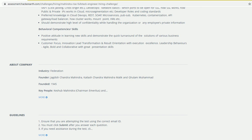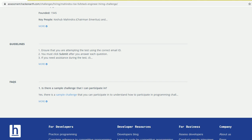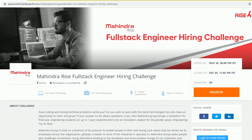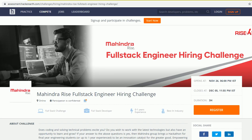You can check out the link provided. We all know about Tech Mahindra. You can directly click on Register — this challenge is hosted on HackerEarth. I will share the link in the description so you can go and directly apply.